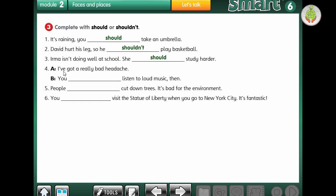We have a conversation between A and B. A: I've got a really bad headache. B: You shouldn't listen to music too loud then. Number 5: people cut down trees - it's bad for the environment, so they shouldn't, of course. Number 6: you should visit the Statue of Liberty when you go to New York City - it's fantastic. Should, yes of course. Please write it down in your book.